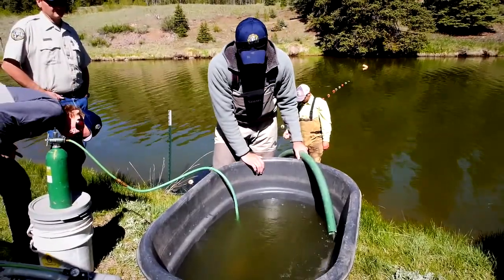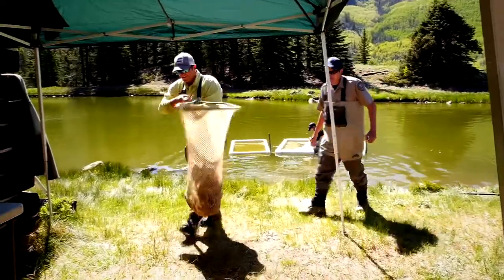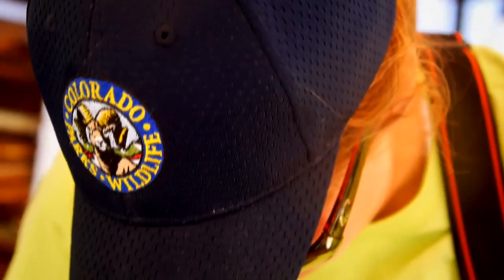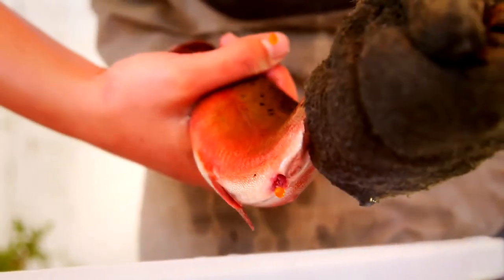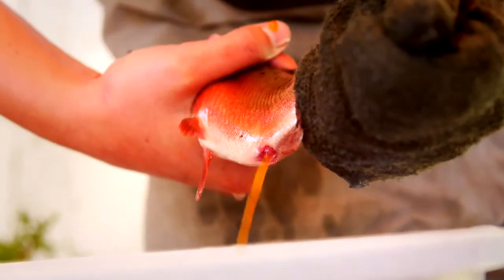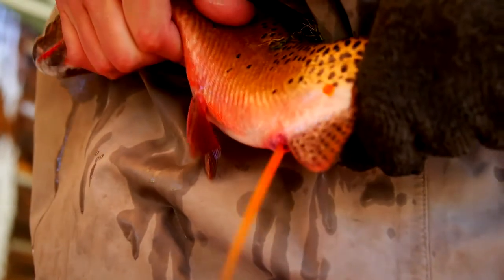Biologists net the fish and collect spawn from both males and females. Hay Press Lake is the primary collection site for Rio Grande cutthroat trout eggs in Colorado. The Hay Press fish yield an average of 125,000 eggs annually, with fish providing close to 200,000 eggs in peak years.